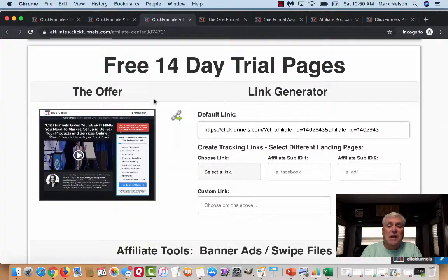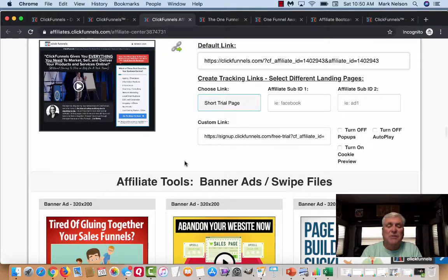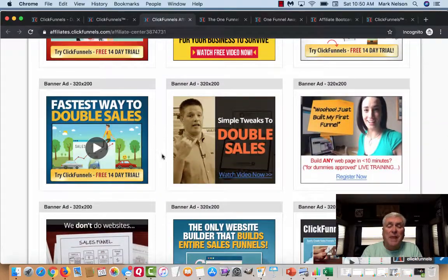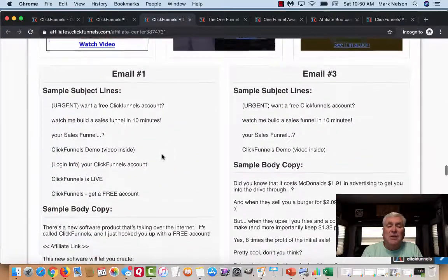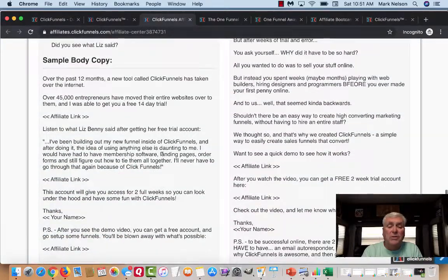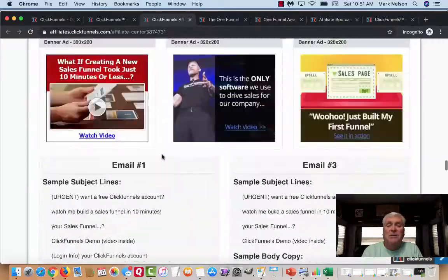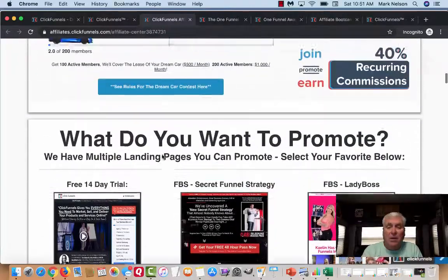Here are your 14-day trials. I typically go down here and select a link, and I'll typically do this short trial page just because it's pretty self-explanatory. They give you little banner ads you can put on your websites, but they also do different emails you can use. This is one for a free ClickFunnels account. I've used these — I usually put them in my own words, but they're very impressive emails. So that's the different products that you can market, and there's more than that inside here.